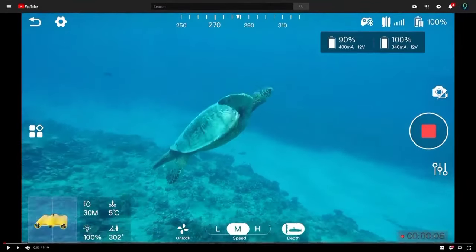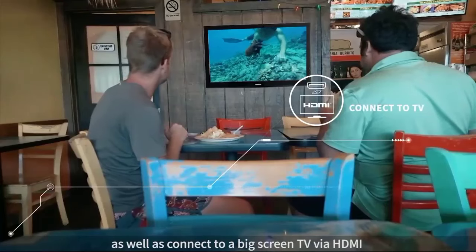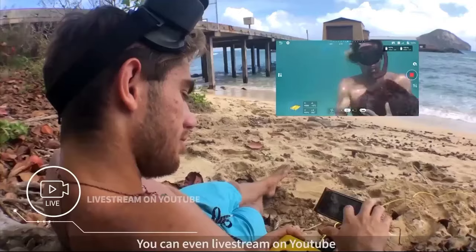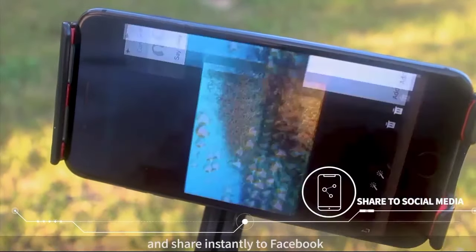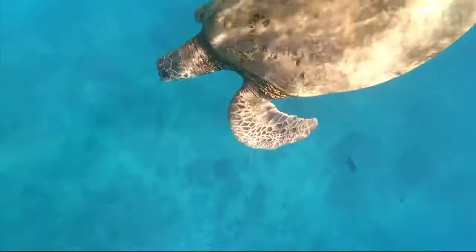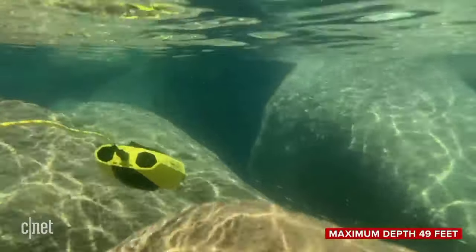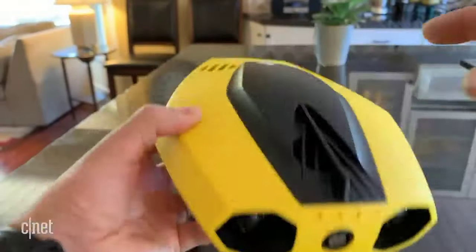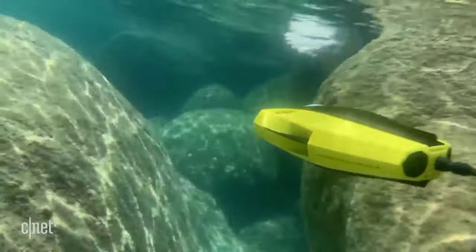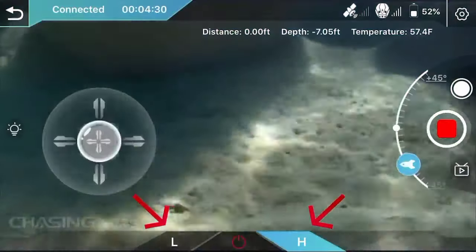Utilizing an embedded true color restoration algorithm, it accurately depicts the vibrant underwater colors and offers live streaming for sharing these captivating moments on social media. Despite its dimensions of 9.7 x 7.4 x 3.6 inches and a weight of under 2.5 pounds, the Dory provides up to an hour of uninterrupted battery life using a 4,800 mAh battery. This portable gadget is controlled through a user-friendly app and can be acquired starting at $499.